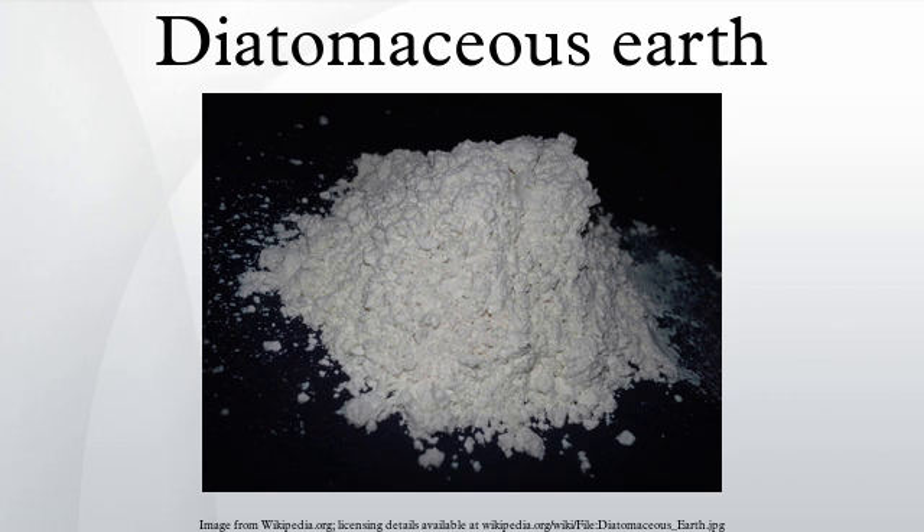Alfred Nobel used the properties of diatomaceous earth in the manufacture of dynamite. The civil engineer Wilhelm Berkefeld recognized its ability to filter, and developed tubular filters fired from diatomaceous earth. During the cholera epidemic in Hamburg in 1892, these Berkefeld filters were used successfully.